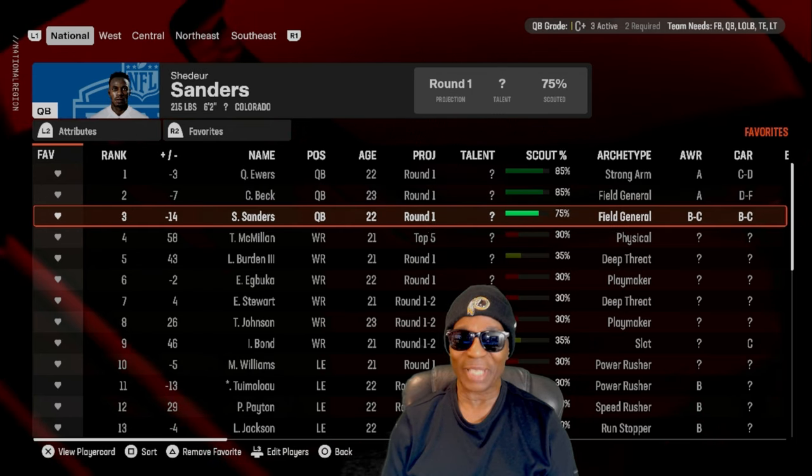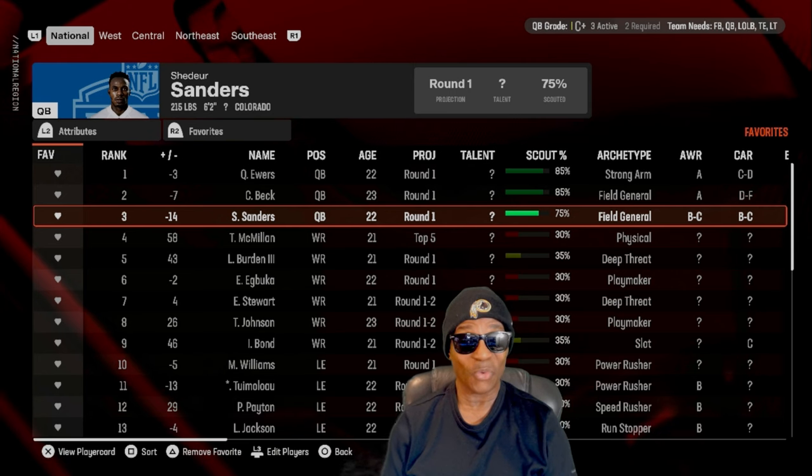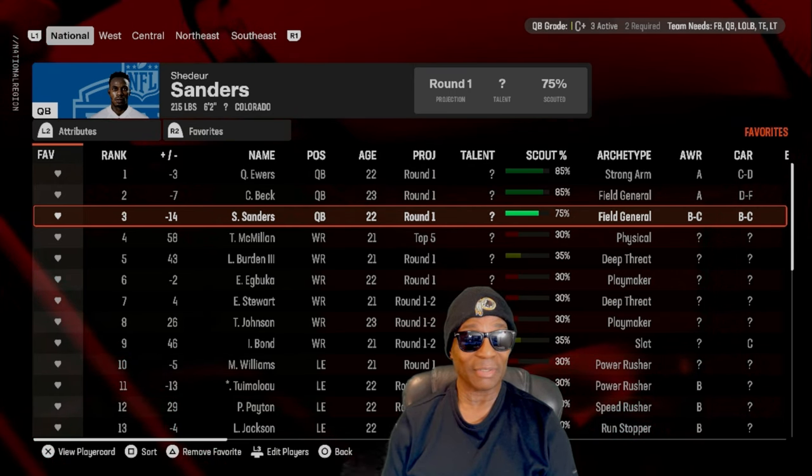We also got Carson Beck from Georgia and Shedeur Sanders from Colorado on our board. Hey, you never know — somebody might offer us a trade up or something.